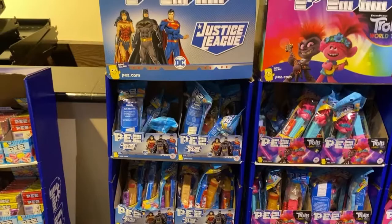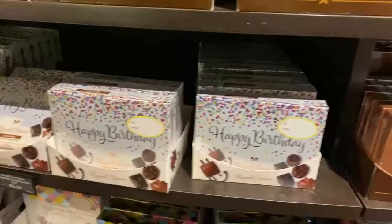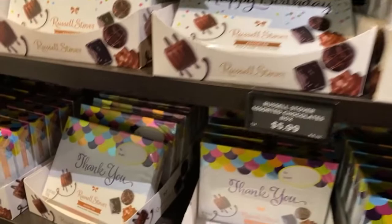They have a whole assortment of different types of Pez dispensers — the Justice League, Trolls, and Shopkins. And if you're wanting to say happy birthday or even thank you, they have little small gift boxes that are $5.99.